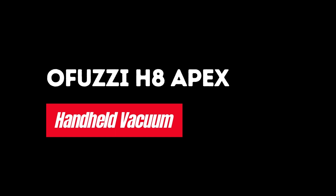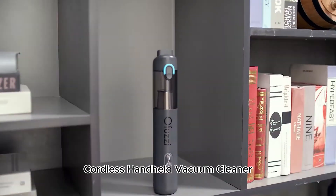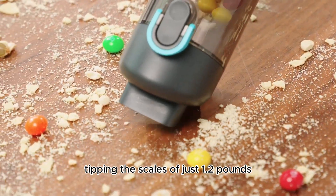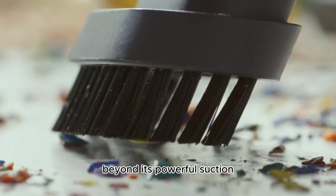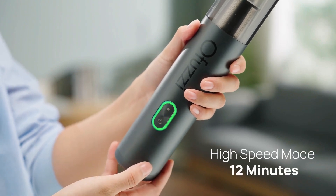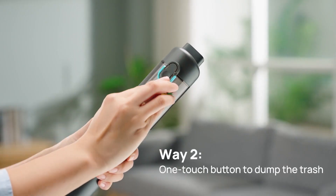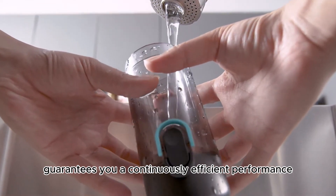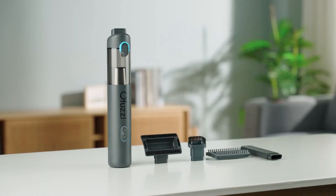Number 3: Ofuzzi H8 Apex. Welcome to the world of convenient cleaning with the Ofuzzi H8 Apex Cordless Handheld Vacuum Cleaner. This sleek, lightweight vacuum cleaner, tipping the scales at just 1.2 pounds, boasts an impressive 12,000 Pascal suction power to handle all your quick cleanups. Beyond its powerful suction, it offers two performance modes, ensuring optimal energy usage and extending battery life. The Ofuzzi H8 also employs dual filtration, including a HEPA filter, ensuring clean, dust-free air in your home. An added bonus is its fast USB charging feature, enabling on-the-go charging and consistent performance.